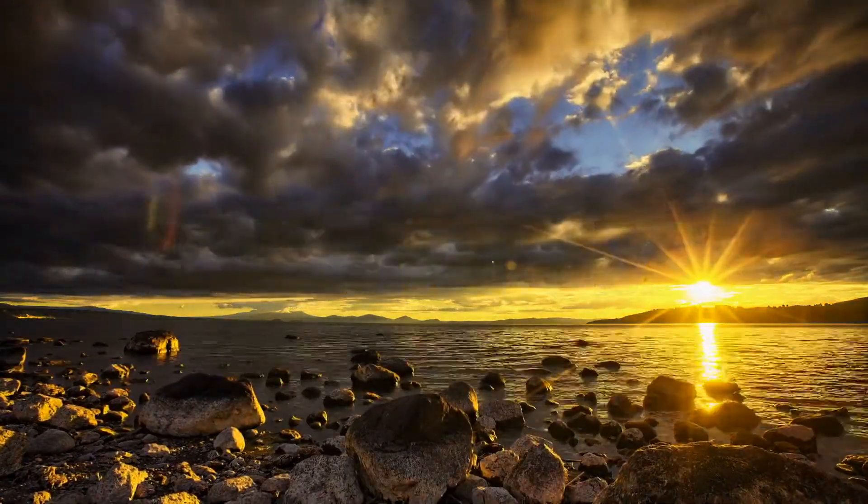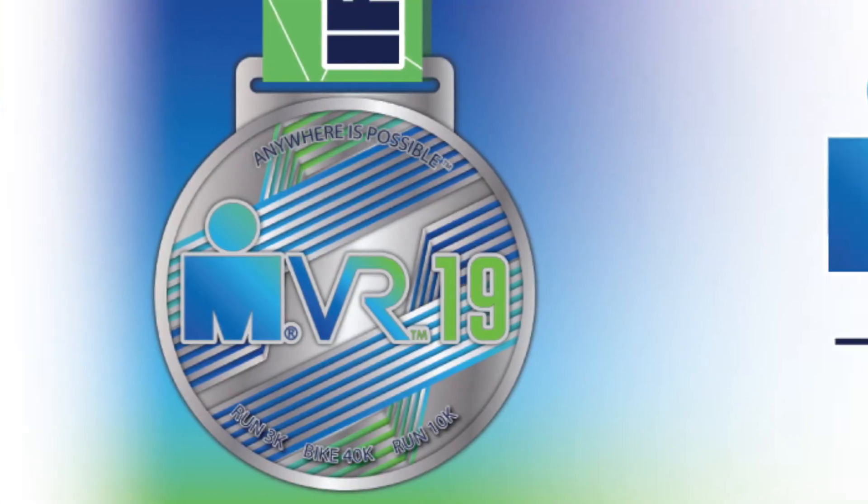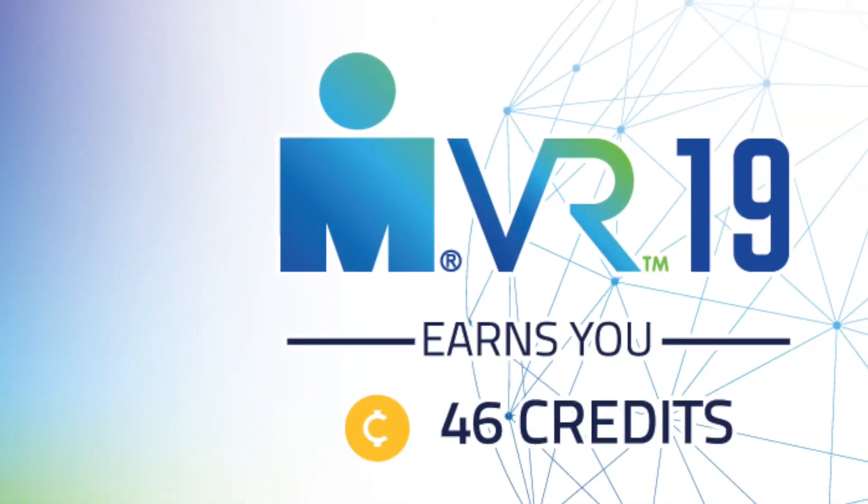Hey folks, Nick here. And this week, we present you with the 19th edition of the Ironman VR series. This weekend, all divisions are racing the 5150 Olympic distance. And when you complete the race, you'll earn 46 credits — that's enough to unlock 16 rewards on the Ironman Virtual Club website.